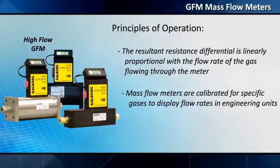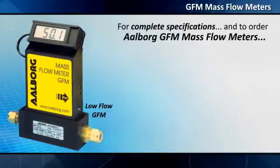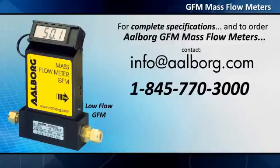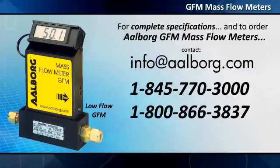Mass flow meters are calibrated for specific gases to display flow rates in engineering units. For complete specifications and to order Alicat GFM mass flow meters, contact info@alicat.com or call 1-845-770-3000 or 1-800-866-3837, toll free in the US and Canada.